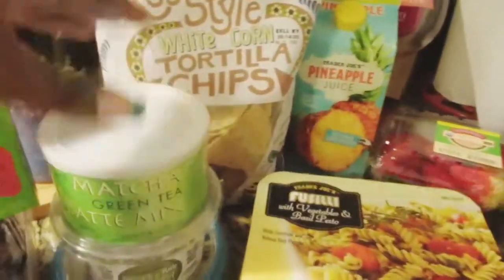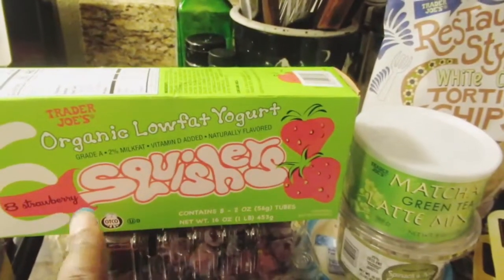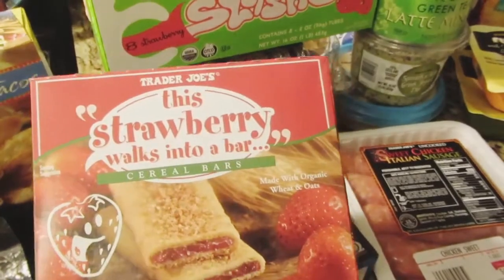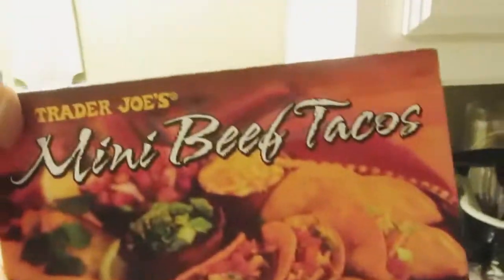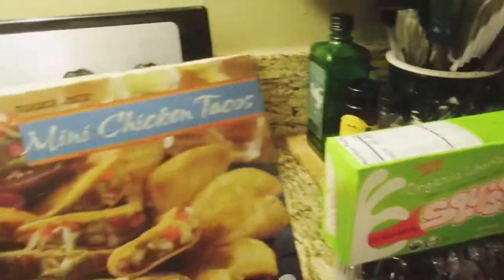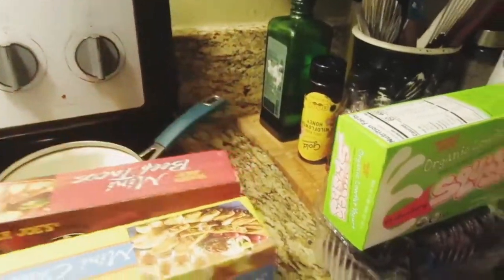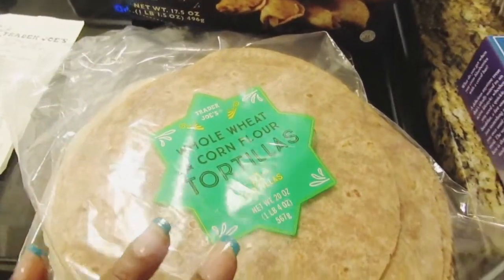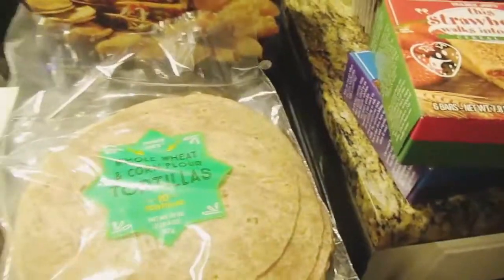We also have a matcha green tea latte mix, Trader Joe's organic low-fat yogurt splashes for my son, and strawberry cereal bars. My sister bought the Trader Joe's mini beef tacos and the mini chicken tacos. We also got some whole wheat corn tortillas and wheat corn flour tortillas. That is it for our haul today!